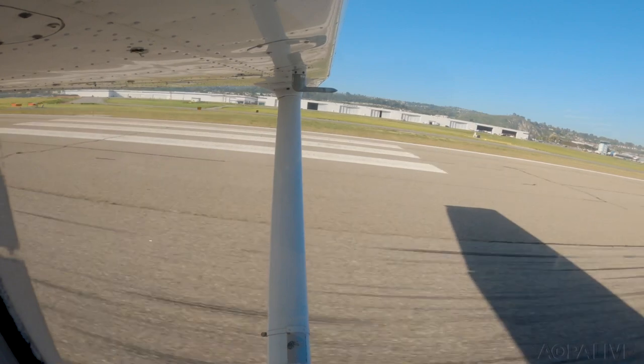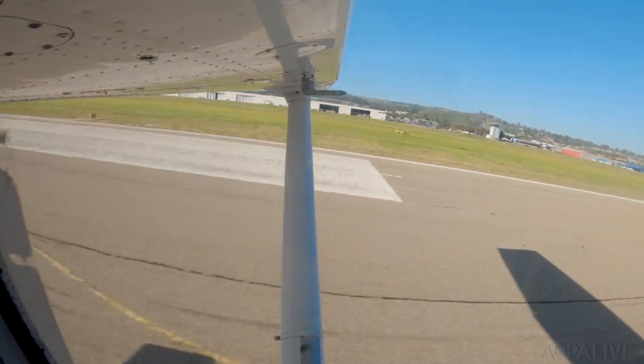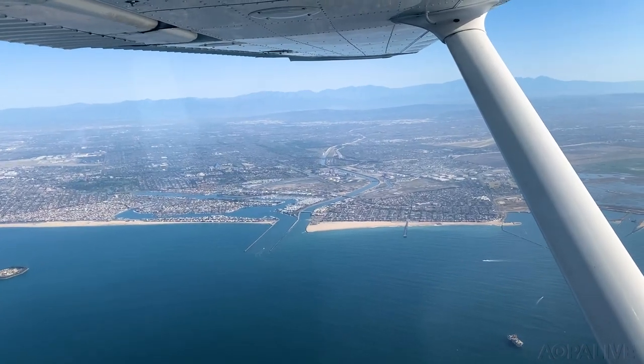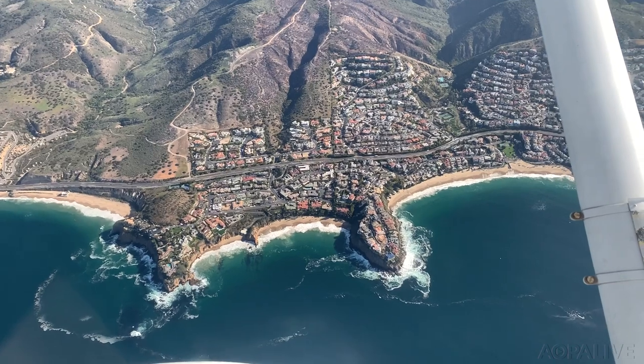CFI Soyla Tostado and I are flying down to Palomar from Zamperini Field. I love this flight, partly because it was one of my first solo cross countries during my private pilot training. Navigation wise, it's as easy as it gets — just keep the ocean on the right on your way down.